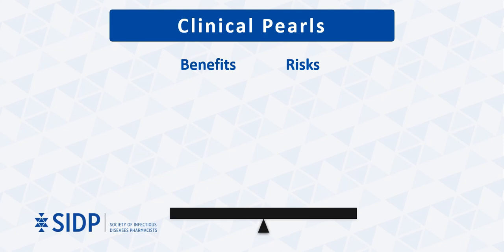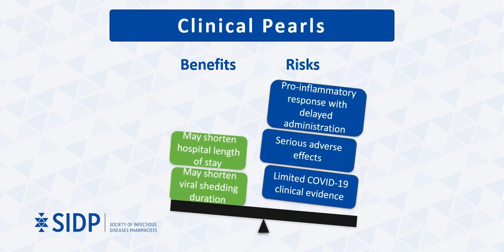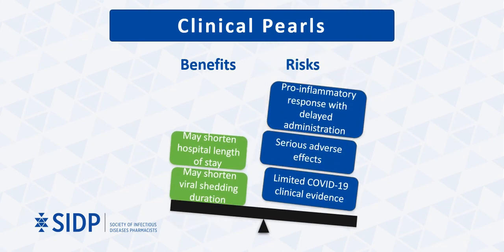As with any novel treatment, the benefits and risks must be weighed. The current data with interferons for COVID-19 treatment suggest perhaps shorter hospital length of stay and shorter viral shedding durations among patients with mild to moderate COVID-19. However, the risks currently outweigh the benefits, which largely involves the potential for a pro-inflammatory response with delayed administration, as well as serious adverse effects including hematological toxicities and neuropsychiatric disorders. Overall, there is currently limited clinical evidence supporting the use of interferons in COVID-19.